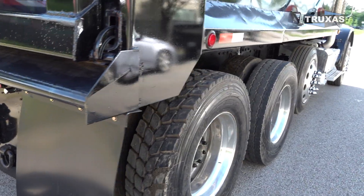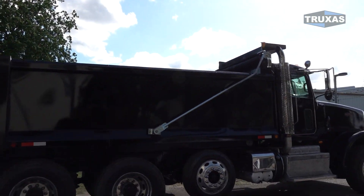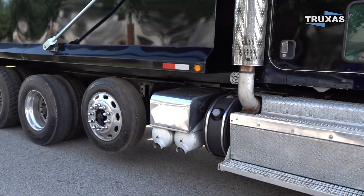This one has the Peterbilt AirTrak suspension, so it's riding nice and high. Just a regular gravity gate on this one, electric tarp. And aluminum battery box with aluminum air tanks.